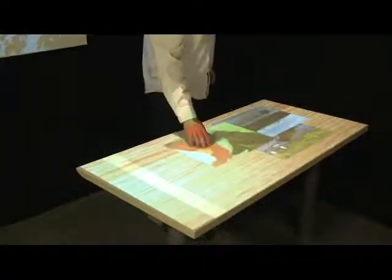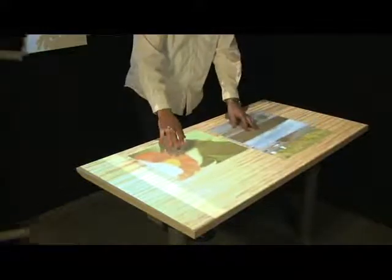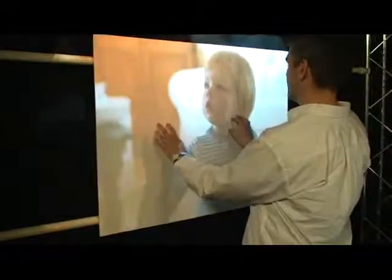We use this basic infrastructure to explore a number of interactions on, above, and between interactive surfaces placed in the room. The user may view and manipulate virtual objects on a tabletop, which is just a regular desk. There is also a wall display that functions similarly — the surface is just a piece of foam core.